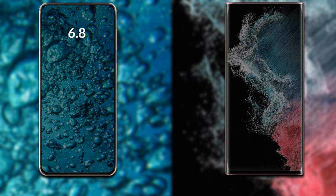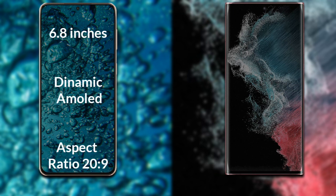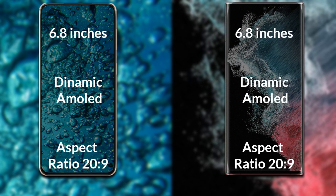Let's talk about the display of both phones. The Samsung Galaxy S23 Ultra has a 6.8-inch Full HD Dynamic AMOLED display with a 20:9 aspect ratio. The Samsung Galaxy S22 Ultra also has a 6.8-inch Full HD Dynamic AMOLED display with a 20:9 aspect ratio.